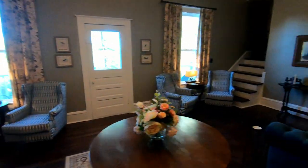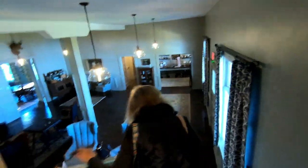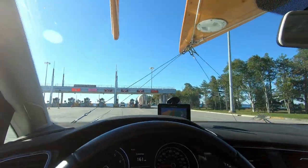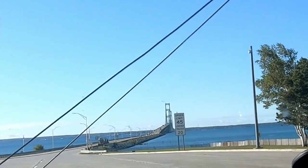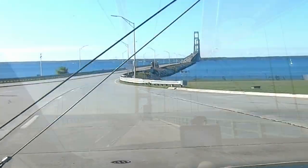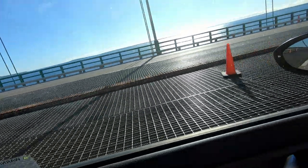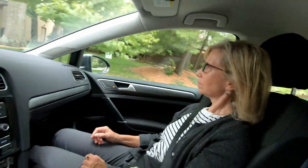Beautiful morning out there but it's cold. Leaving the UP — there it is. Like Michigan — a beautiful, beautiful day. The grass isn't too bad.